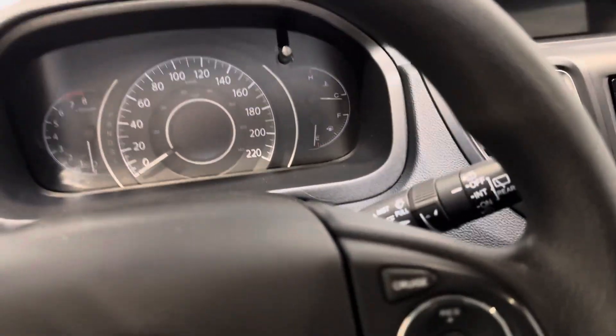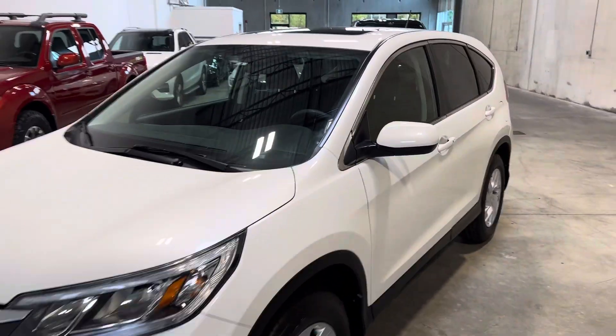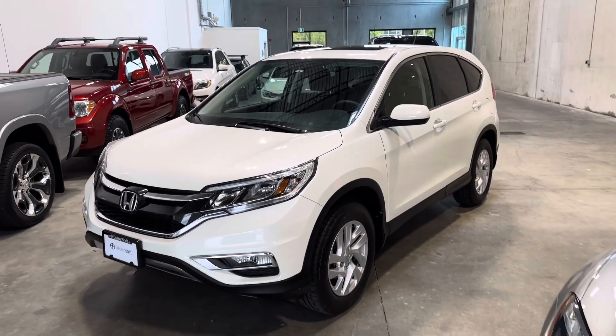Just a really solid vehicle. Honda, of course, is known for its long-term reliability. Any questions on this one, please do not hesitate to reach out. Again, this is the 2015 Honda CR-V EX.